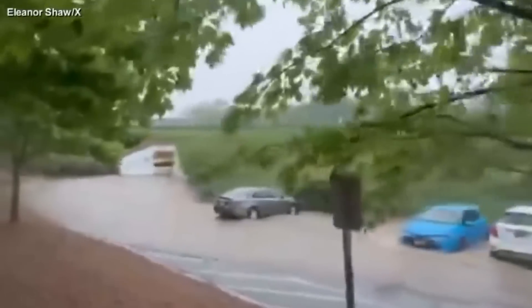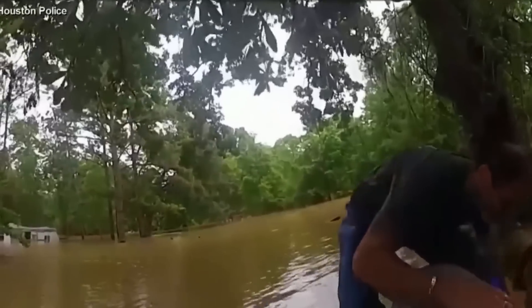The recent EF4 tornado blasted through Barnsdall and Bartlesville, Oklahoma on May 6th, 2024.